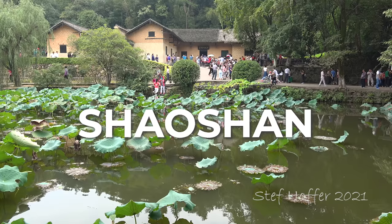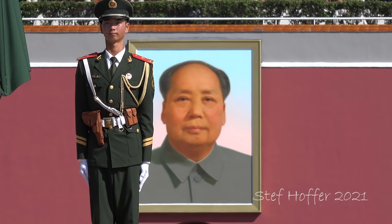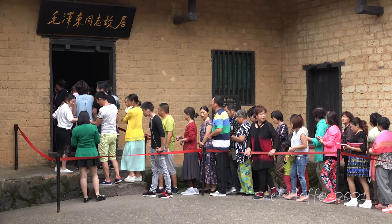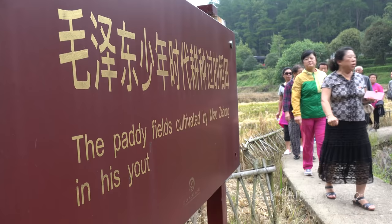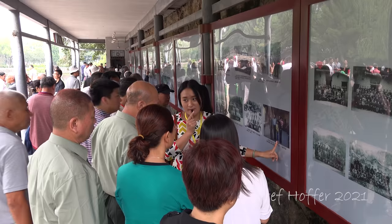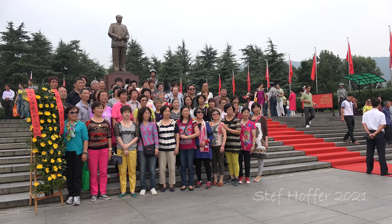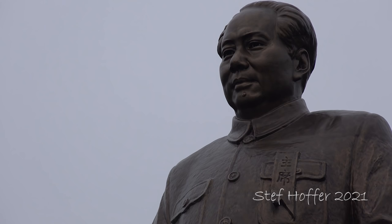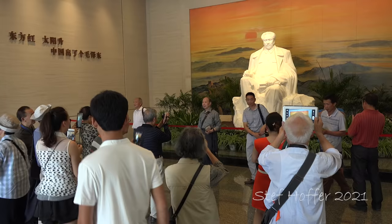When you travel around China, you still come across paintings, pictures, and statues of Mao Zedong, regarded as the founder of the People's Republic. Whatever your opinion about his legacy, visiting Mao's hometown, Xiaoshan, provides an interesting glimpse into his childhood. Millions of Chinese visit Xiaoshan every year in what is sometimes called red tourism — a government propaganda campaign to visit historic Communist Party sites.